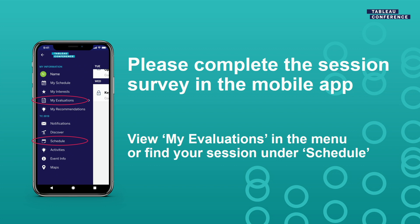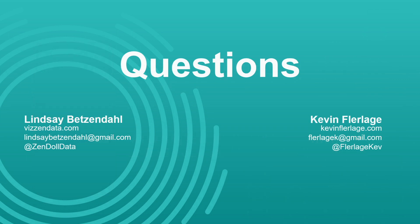We have no time left, but this is a session that you can rate, so please rate us — give us all fives. This does help Tableau understand what kind of content you appreciate. If anybody has questions, we will be here. If you want to stick around, chat, talk collaborations, talk Tableau, we'll be here. Thank you guys very much.